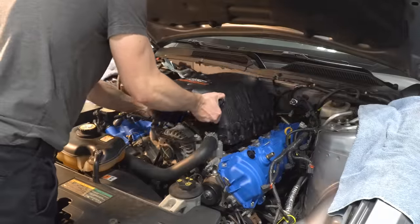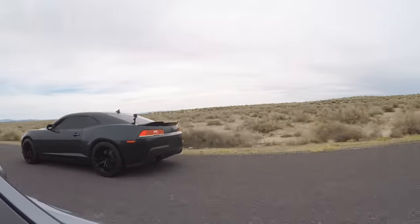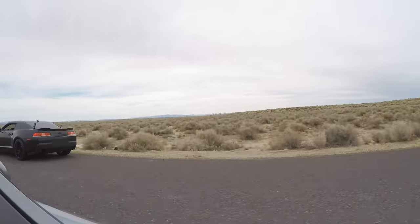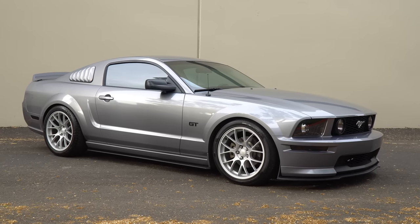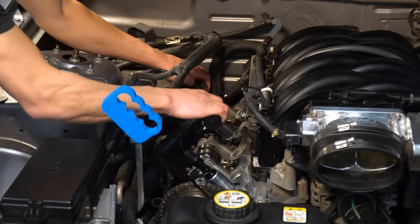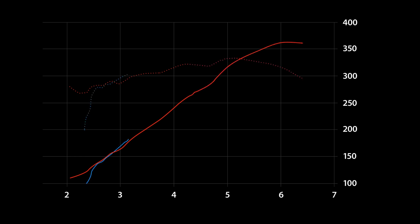Even with mild engine upgrades, these Mustangs often still can't keep up with newer Camaros, Mustangs, Challengers, and imports like the Kia Stinger. But I don't really care about any of that. I like how these cars look and I'm a sucker for a good underdog story. So for the last few years, I've been building up and tweaking this 2007 Mustang GT to get as much power out of its small displacement V8 as reasonably possible.